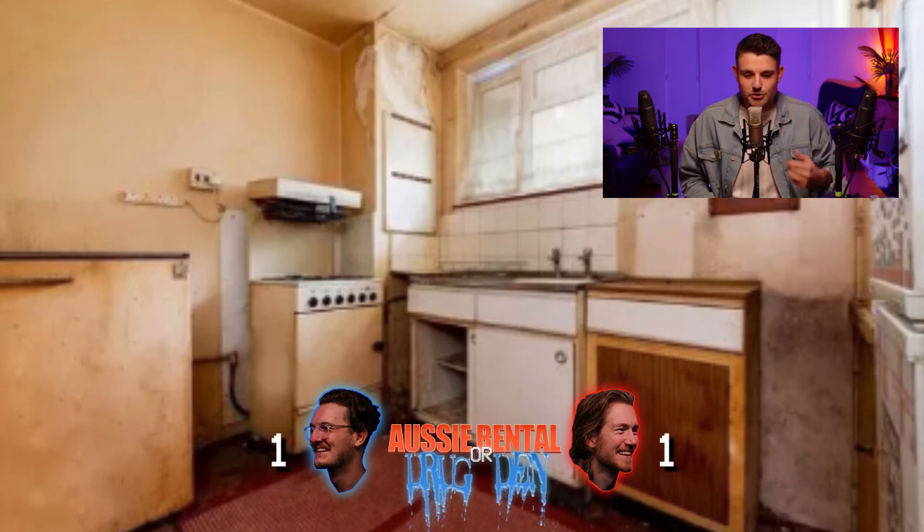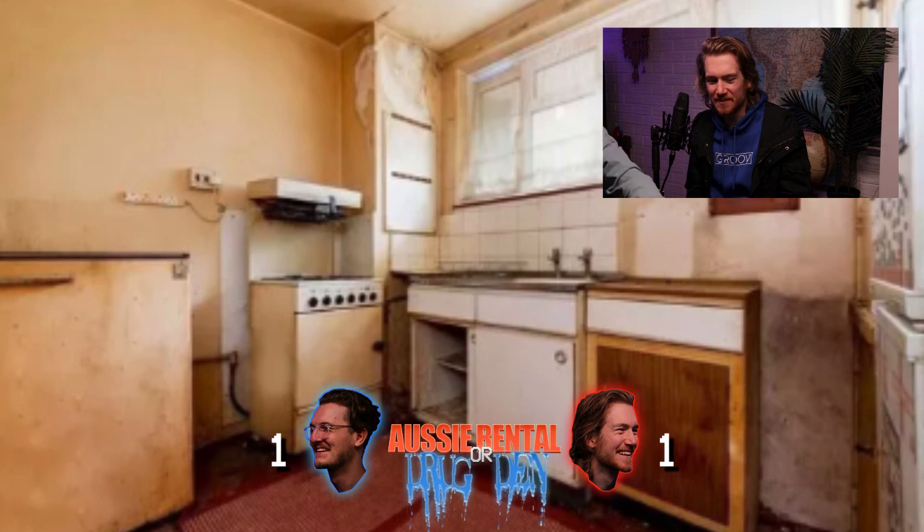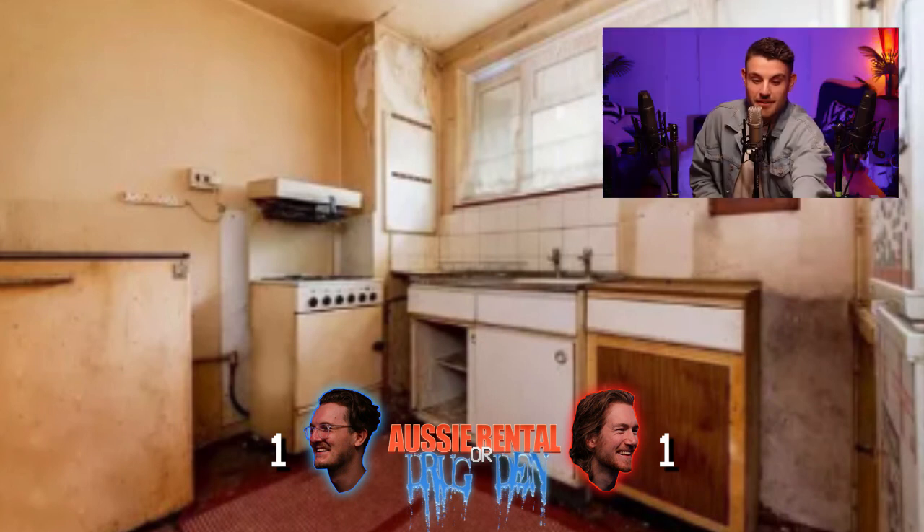On to the next one. Five seconds, my friends — rental or drug den? Rental, done. Rental? Yeah, we'll go rental. It looks like someone... there's nothing in it. It is a den. It's close — it could have been a rental.